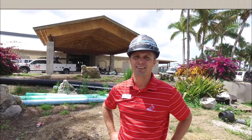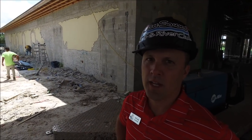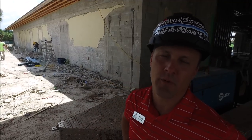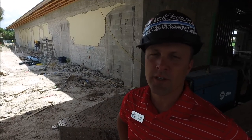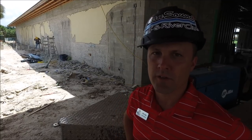We're outside the golf club and you can see on the exterior walls they're going to be removing the existing stucco and basically replacing all the stucco throughout the whole entire exterior portion of the building. They're starting on that now and it'll take several weeks, but it's going to be a great product once it's all completed.